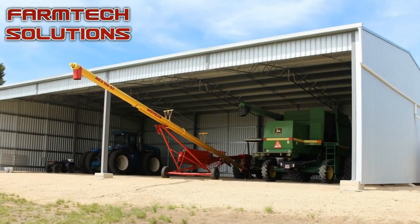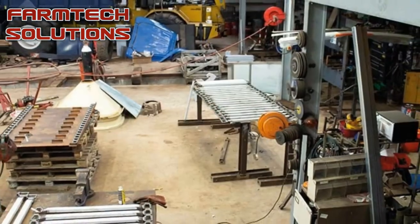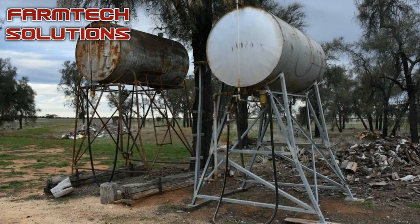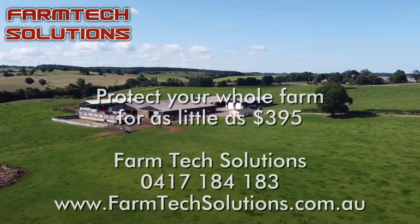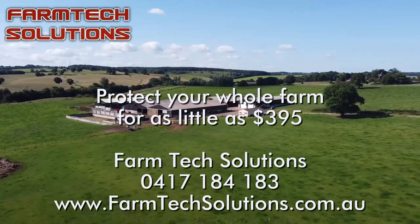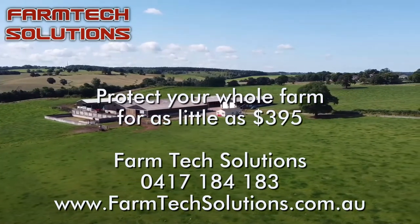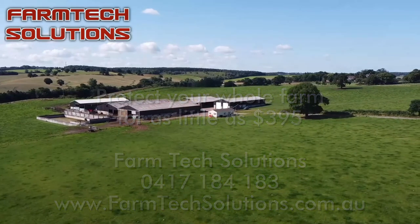FarmCam allows you to install a complete viewing and recording system across all of your farms and properties, protecting sheds, workshops, homesteads and fuel storages, even viewing stock and watering points in paddock applications. With kits starting at $395, a full FarmCam system can be completely installed for as little as 15% of the normal cost of a standard cable CCTV security camera system.